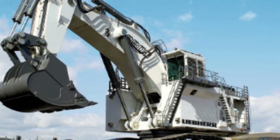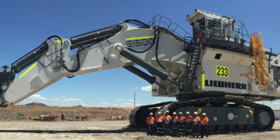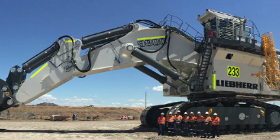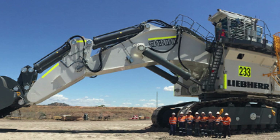The machine's cabin is equipped with a range of high-tech sensors and cameras that provide the operator with a real-time view of the surrounding area. The cabin also features ergonomic controls and a comfortable seating area, which helps to reduce operator fatigue during long shifts.